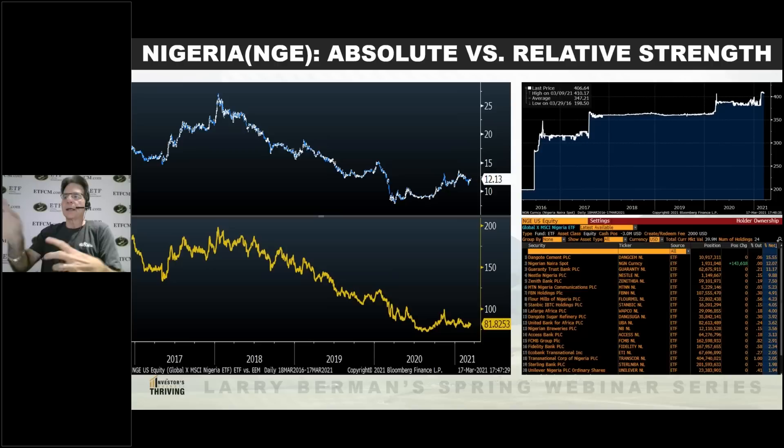Pakistan, when we looked at our list of top 10 countries by population. Who in their right mind would put a nickel in Pakistan? When you think about the political risk, when you think about the regional risk...